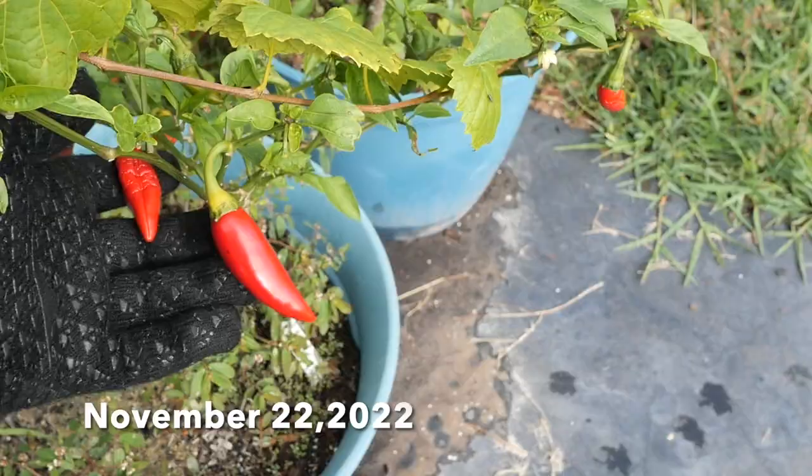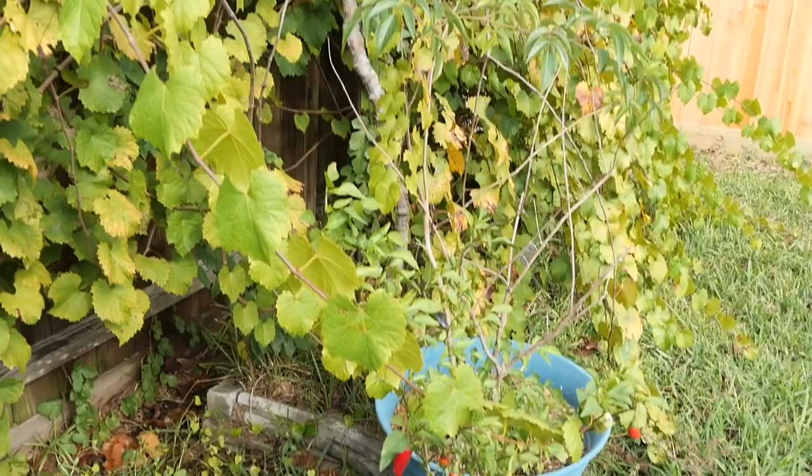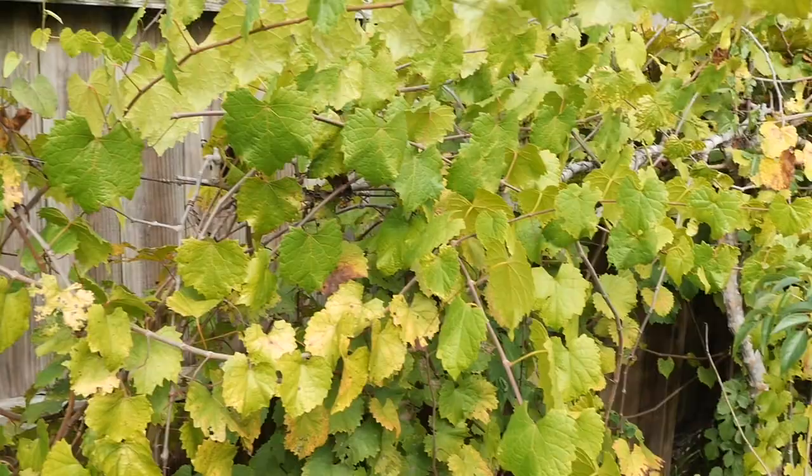Still getting some jalapenos — they're rather small. My muscadines have not dropped their leaves yet, which is somewhat unusual for this time of year. Things are kind of strange in the garden.